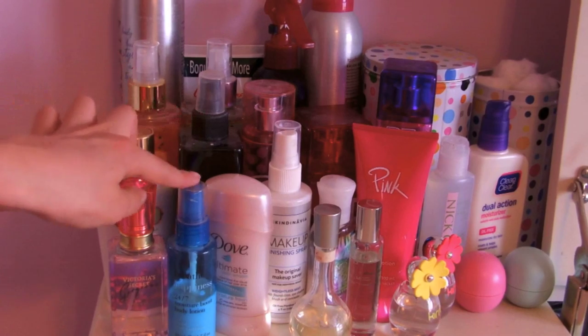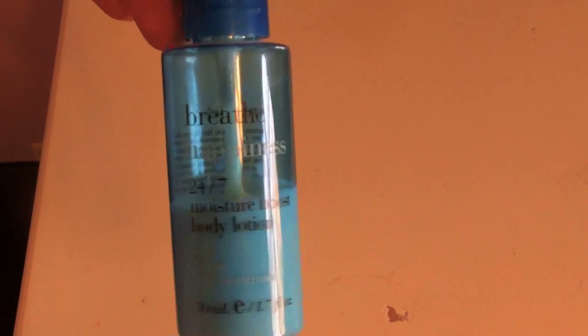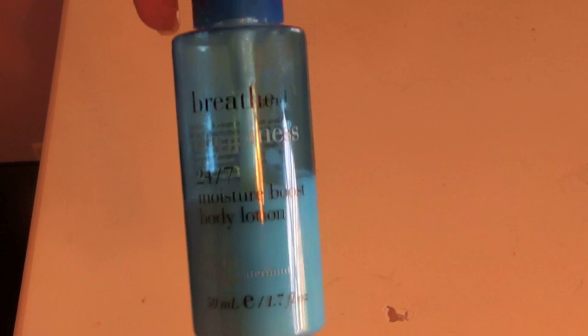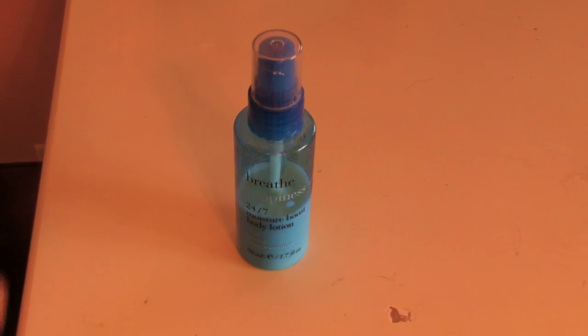Right here is one of my favorite lotions. This particular one is called Breathe Happiness 24/7 Moisture Boost Body Lotion and you can get it — I've obviously used a lot of this, it's my favorite. It's one of those lotions that just sinks right into your skin and you can get this at Bath & Body Works. I don't know if you can still get it since I got it a while back, but I love this stuff and I hope I can get another one after I finish it.